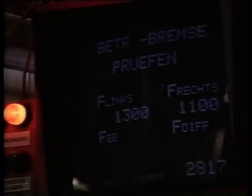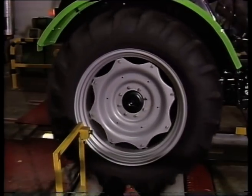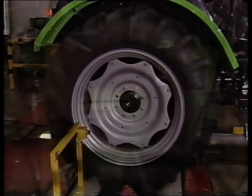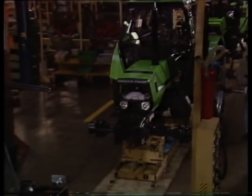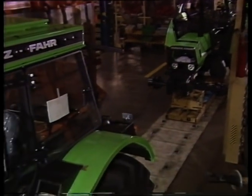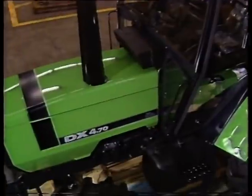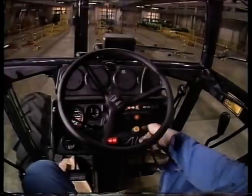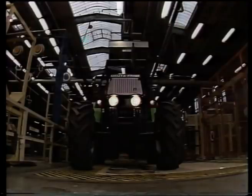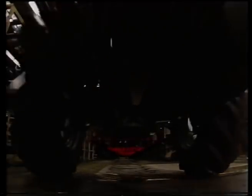In der Endkontrolle steht jeder Traktor zum ersten Mal auf seinen eigenen Beinen. Alle Funktionen werden computergesteuert nochmals getestet. Erst dann darf ein Deutz-Fahrtraktor den Weg zu den Kunden in aller Welt antreten. Mit dem neuen Traktorenwerk in Köln-Kalk wird die Qualität der Deutz-Fahrtraktoren weiter steigen und sich der Ruf der langlebigen Deutz-Fahrtraktoren weiter festigen. Das neue Traktorenwerk – eine der KHD-Investitionen in die Zukunft.